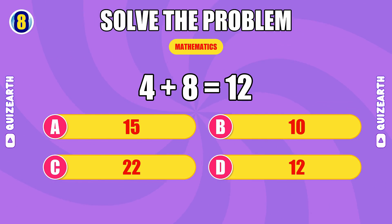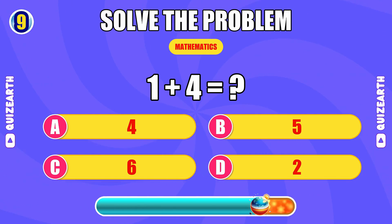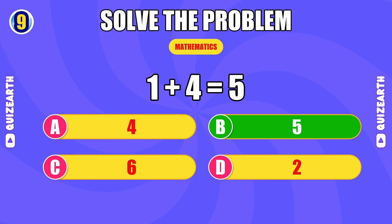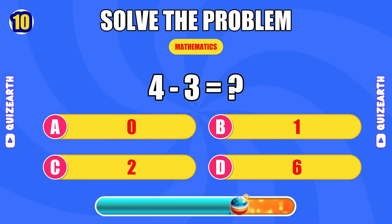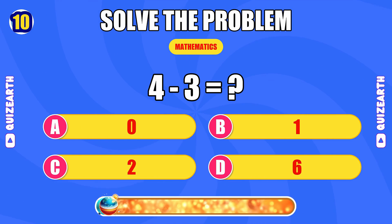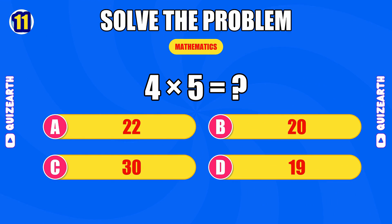What is four plus eight? Speedy — the answer is 12. What do you get when you add one and four? Too easy — the answer is five. What is four minus three? Impressive — the answer is one.